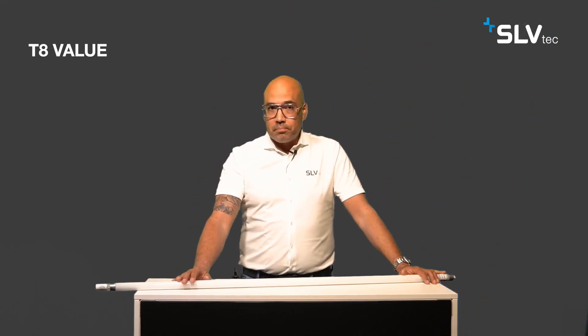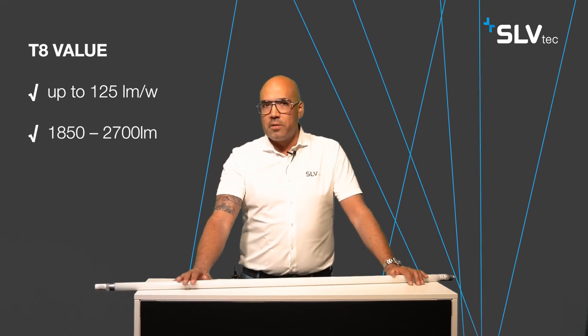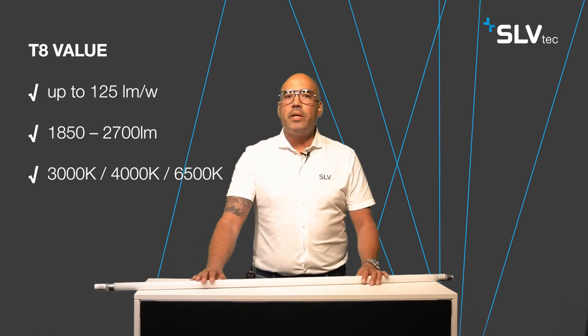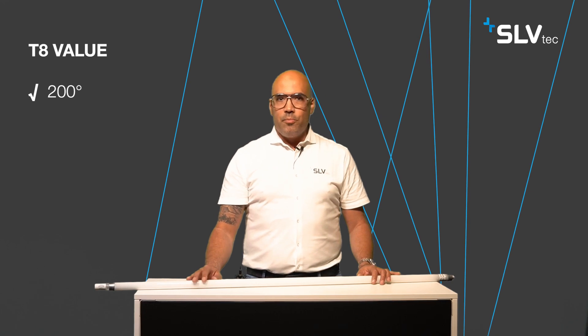First, we want to take a look at the T8 Value, where we have different categories within the SLV-TECH range: an efficacy up to 125 lumens per watt, and a luminous flux which lies between 1850 and 2700 lumens. They are available in three different color temperatures: 3000, 4000, or 6500 Kelvin. The IP class is IP20, and they bring a color rendering index higher than 80. The light distribution is 200 degrees, and the lifetime of the T8 Value is 30,000 hours.